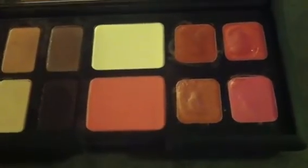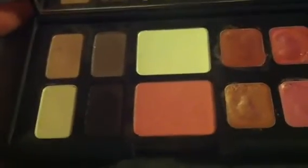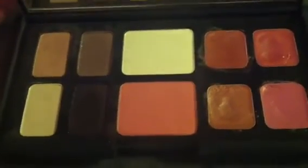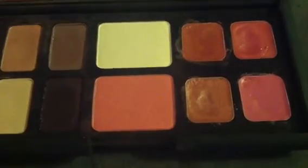So if you're spending between $60 and $75 for this palette, obviously you don't want it to break — you don't want it to be ruined in any way.